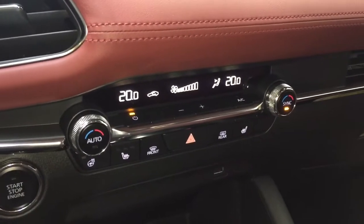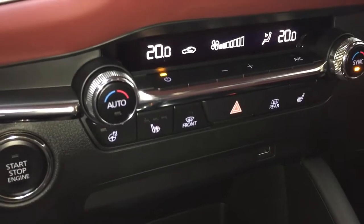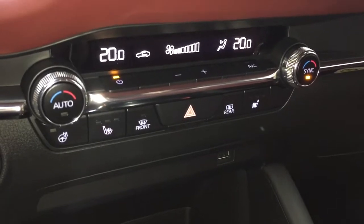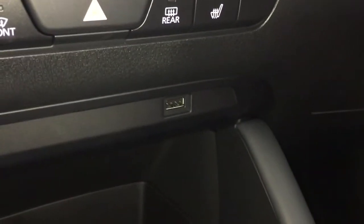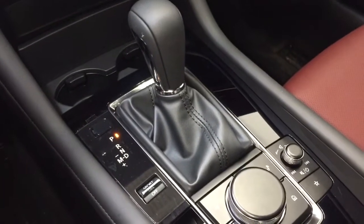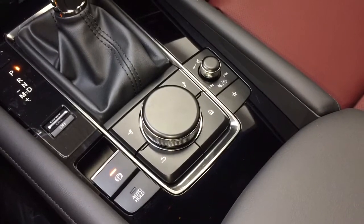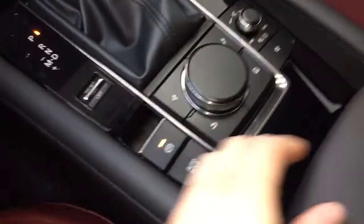In the middle, you have your dual zone climate controls, along with your heated steering wheel on and off button and your heated front seat controls. There's a USB port, storage, and cup holders. This is an automatic transmission with your sport switch, along with your HMI Commander, electronic parking brake, and auto hold function button.